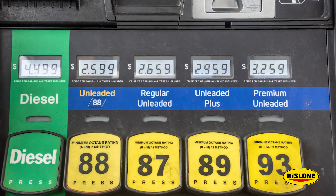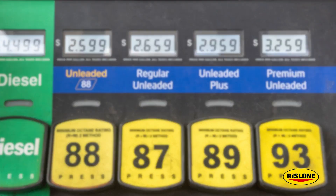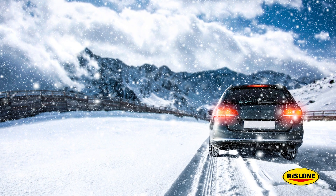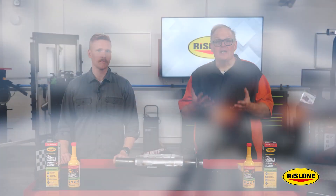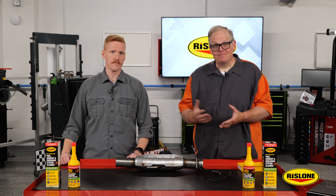It gets even worse because the vehicle owner could use low-quality fuel, they could drive short distances, they could live in colder climates, they could defer maintenance, or they could have a component failure that can significantly increase the amount of contamination and deposits created inside the engine and catalytic converter.